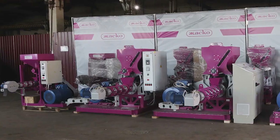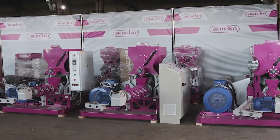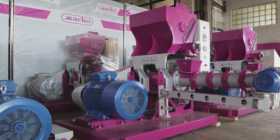Some of the extruders were manufactured to order and will soon be shipped to our clients. You still have a chance to purchase extruders from our new batch — all models are currently available for order.